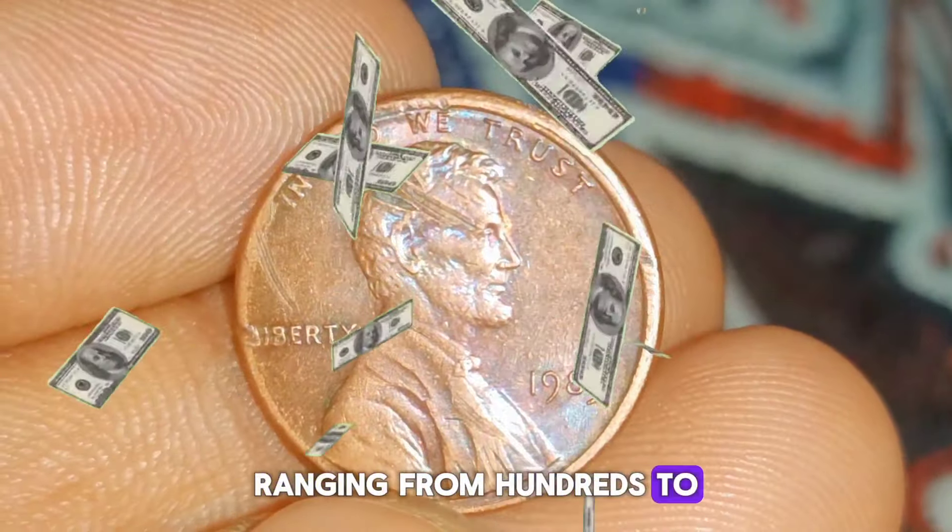Conclusion: the 1983 double-die Lincoln penny stands as a testament to the unpredictability of the minting process and the allure of error coins in numismatics. Its distinctive appearance, rarity, and historical significance have cemented its status as one of the most coveted coins among collectors. Whether viewed as a treasured collectible or a savvy investment, the 1983 double-die Lincoln penny continues to captivate the imaginations of enthusiasts worldwide.